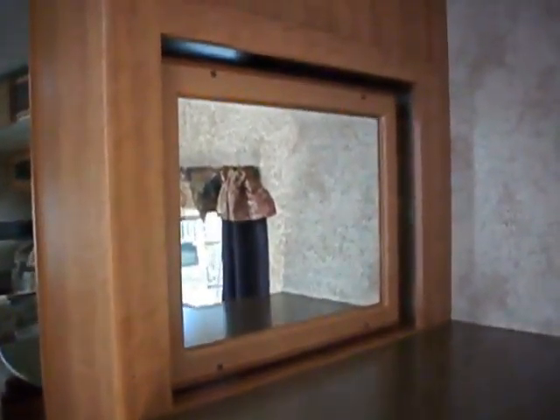A 360 rotating entertainment system and mirror. Flat screen TV, AM, FM, CD and DVD player.